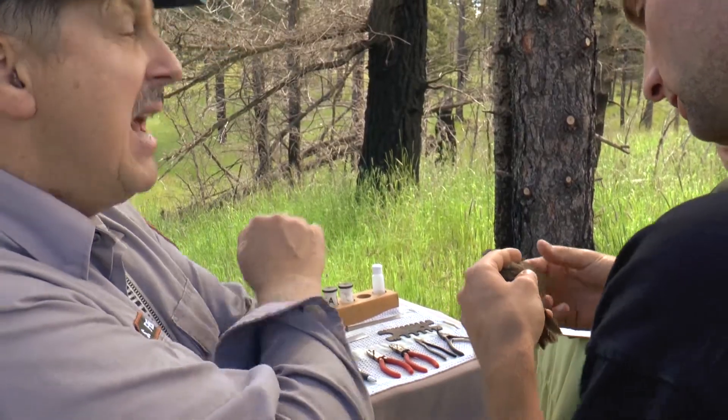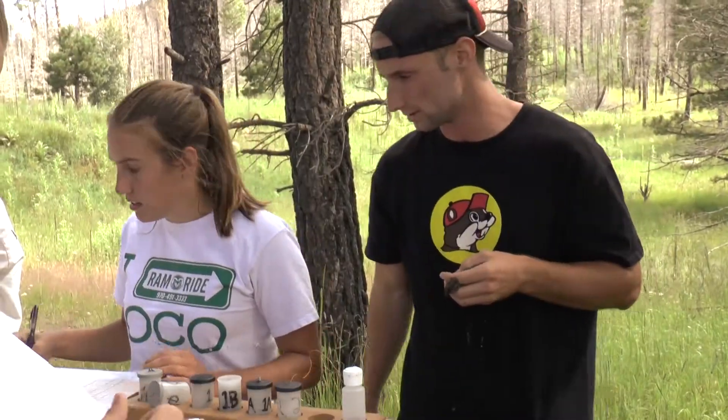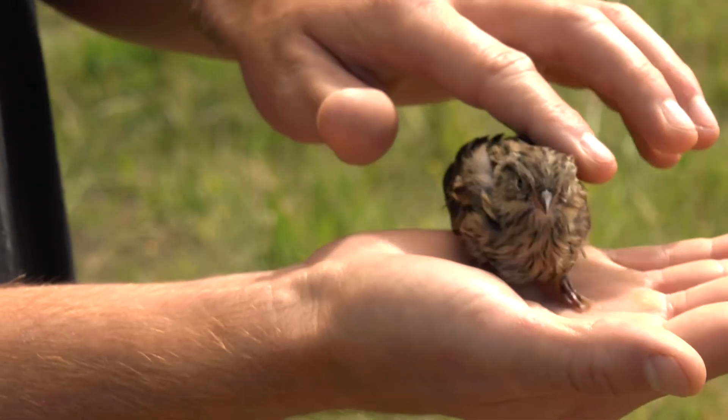It's a pretty cool job. This is our office — you get to have hands-on interaction with wildlife. Instead of sitting in front of a computer, we get to interact with species that are around here, moving through. Pretty neat. Every day is different.